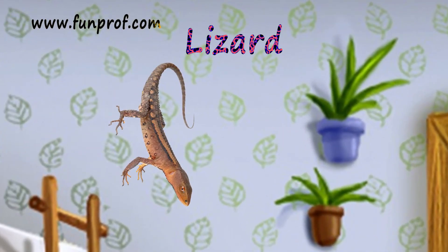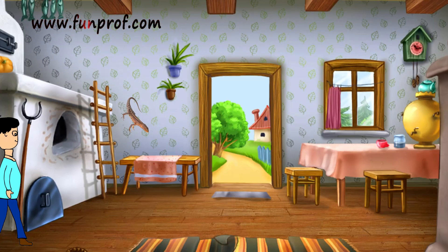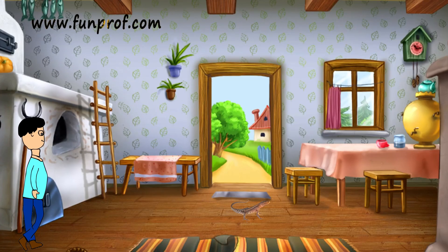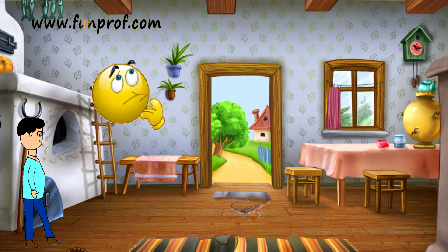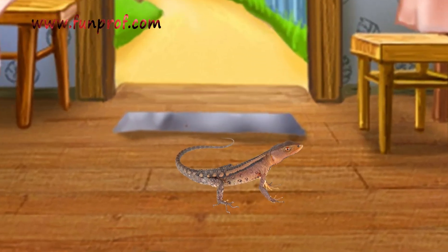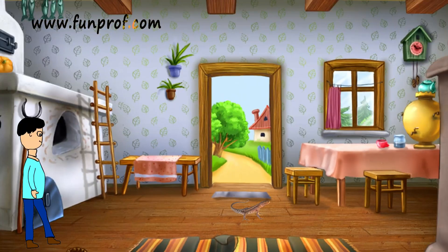See the lizard — it doesn't have any ears. But with the sound, why did the lizard run away? It ran away because it has ears. They are holes, not visible like ours.